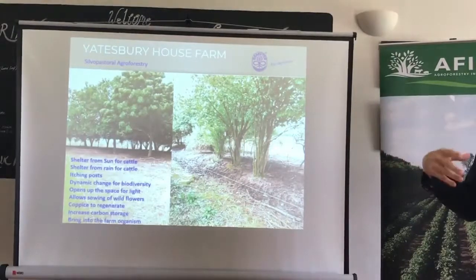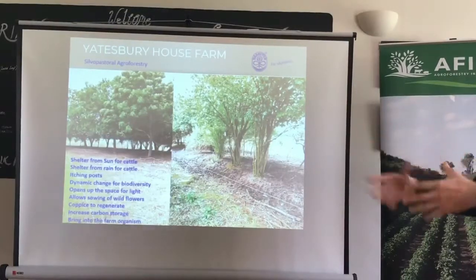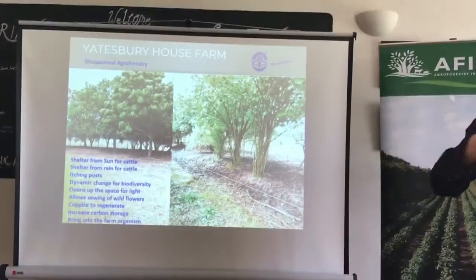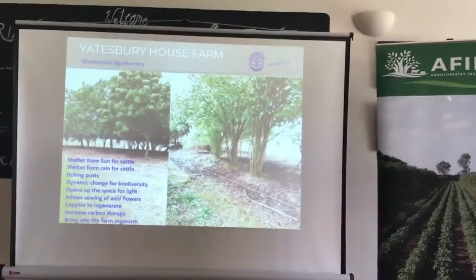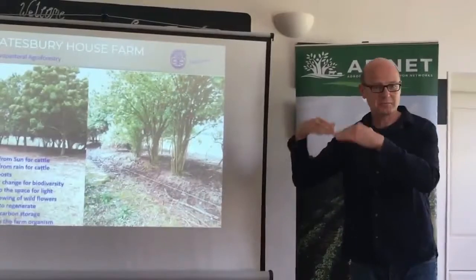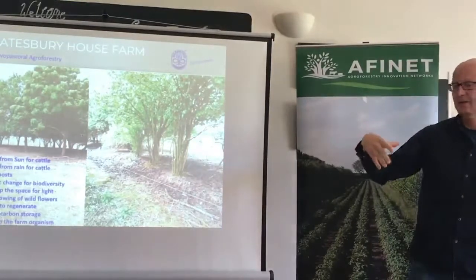About three days later they rang back and said they couldn't find anywhere that says you've got to exclude all the cattle. So we started putting our cattle into the woodland, beginning with little copses. Some places we hadn't fenced these copses and were putting electric fences around because I thought we had to keep the cattle out. But when fences started to fall down, we put them behind the trees instead of in front, and we've been slowly including bits of woodland on our farm for the cattle.